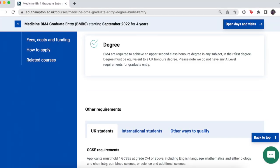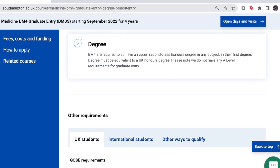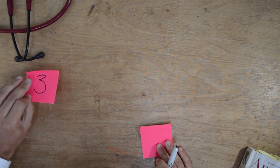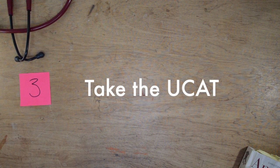When Southampton's website says the minimum is a 2:1, they actually mean all you need is a 2:1 — you don't actually need a first. This contrasts with Bart's, which strongly prefers firsts: although they say you only need a minimum 2:1, if you look at the credentials of people who've got into Bart's in recent years, around 98% of them have first-class degrees.